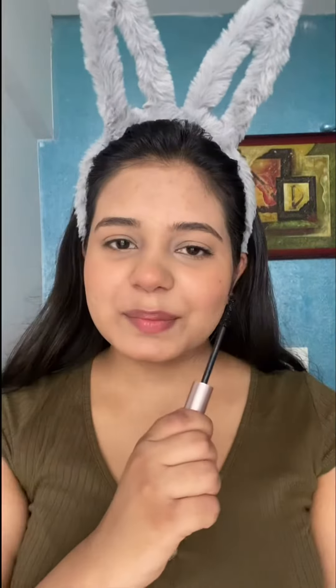For mascara I'm using the Lash Paradise mascara — this is a beautiful black heavy-duty mascara. I'm applying it on one eye so you can see the difference, then I'll do the other eye off camera. Here I'm done with mascara on both eyes.